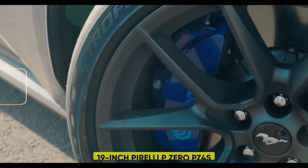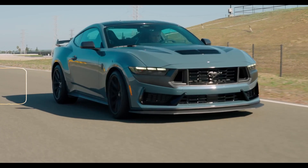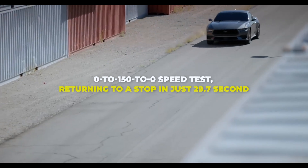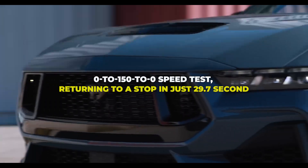The Dark Horse, equipped with 19-inch Pirelli P Zero PZ4s, can be upgraded with an optional handling package featuring high-performance Pirelli Trofeo RS tires. Notably, the Dark Horse excelled in a 0-to-150-to-0 speed test, returning to a stop in just 29.7 seconds.